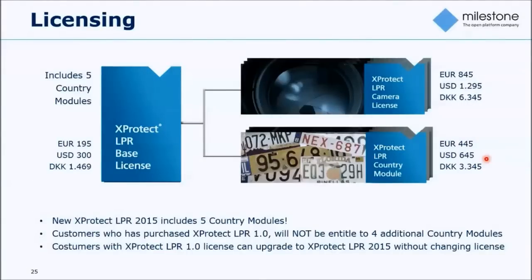On licensing: the base license now contains five country modules at 195 euros or 300 US dollars. In addition, you need a camera license for each camera where you want to apply license plate recognition — this is in addition to the VMS device license. In installations requiring more than the five included country modules, additional country modules can be purchased per the customer's need. Customers currently using XProtect LPR 1.0 can upgrade by downloading the LPR 2015 software package, installing it, and reusing the same SLC — they will not get the four additional country modules but will get access to the new functionality.